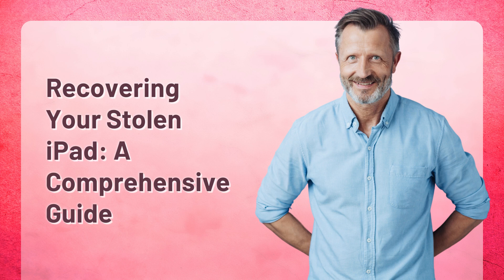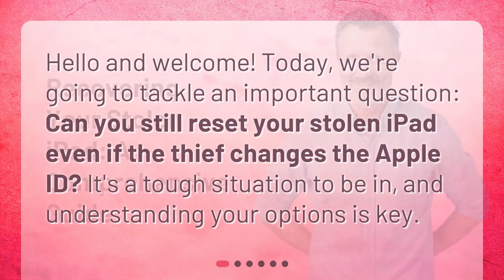Recovering Your Stolen iPad: a Comprehensive Guide. Hello and welcome. Today, we're going to tackle an important question: Can you still reset your stolen iPad even if the thief changes the Apple ID? It's a tough situation to be in, and understanding your options is key.